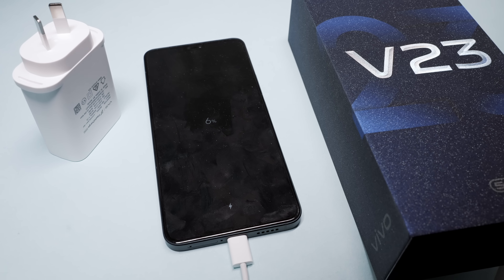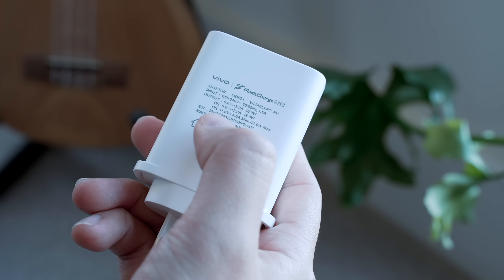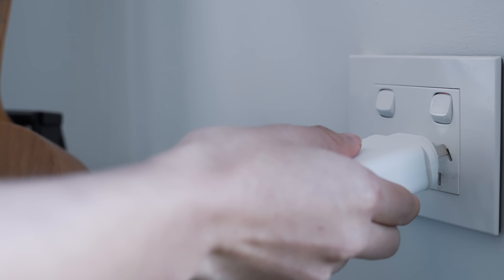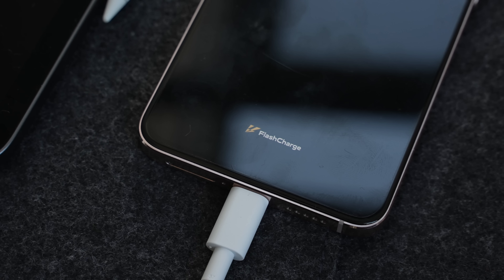And when it does actually run out of battery, this thing is supercharged by a 44-watt flash charger — and it's fast. A zero-to-80% charge took quite literally half an hour.